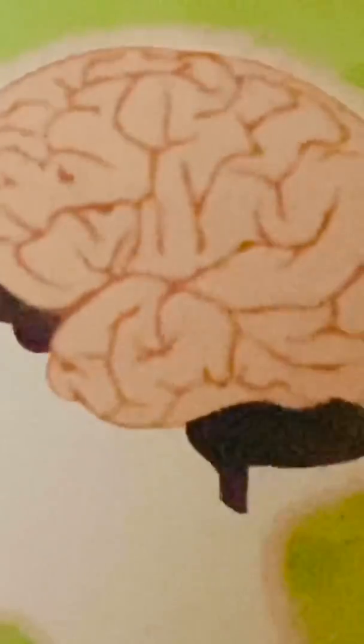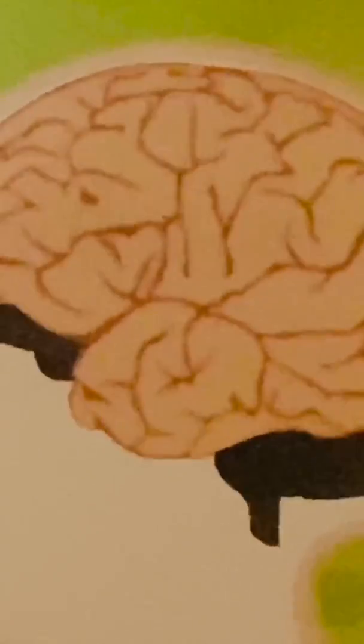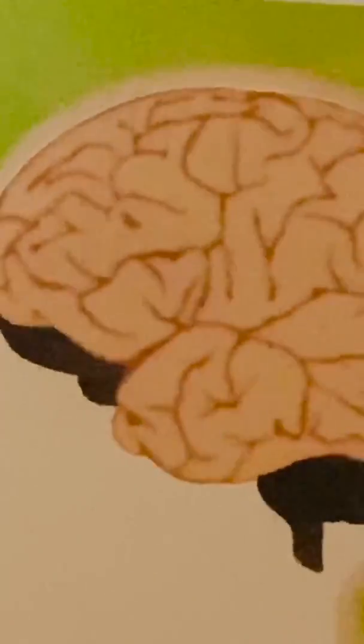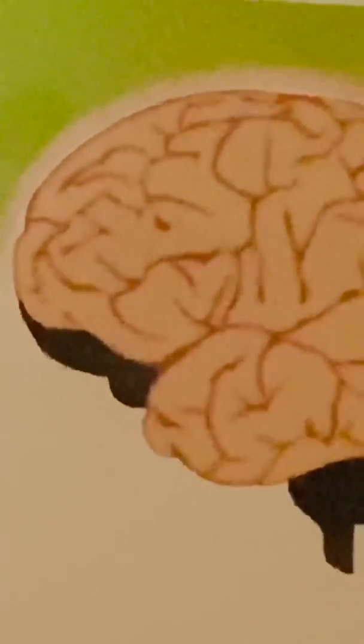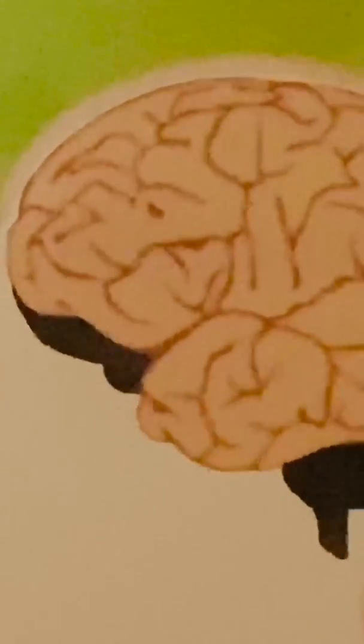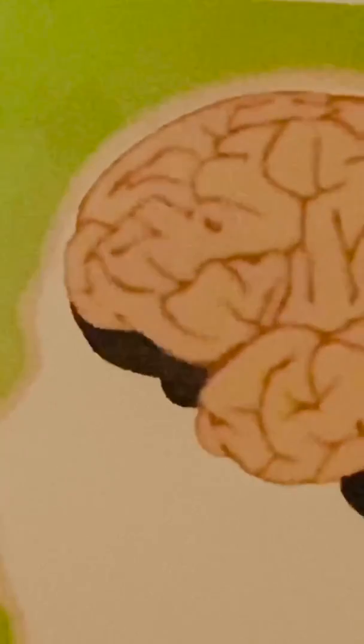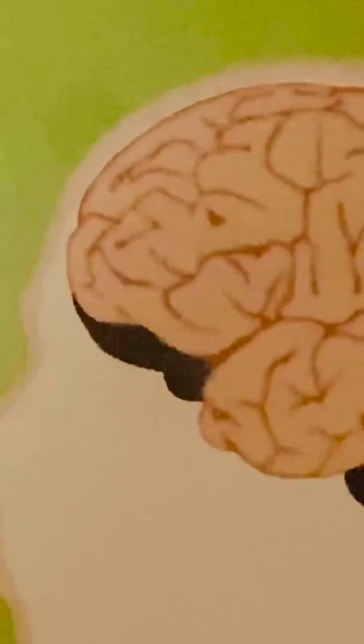The first internal organ we are going to study is the brain. The brain is located inside the body. It helps us to remember, learn, and think. Our sense organs help us to see, hear, smell, taste, and feel things. The brain receives signals from them and helps us to think and act.